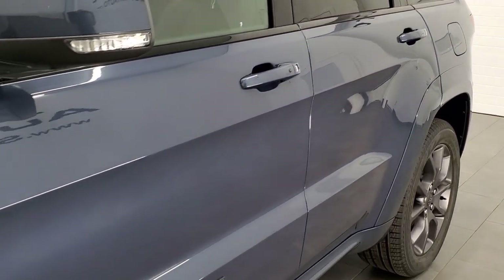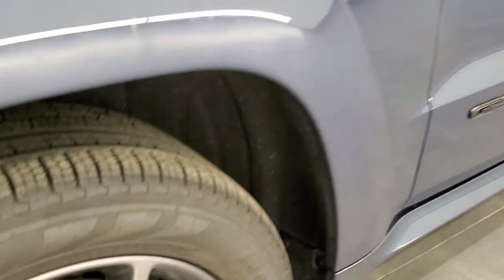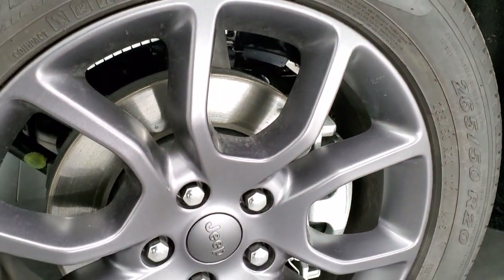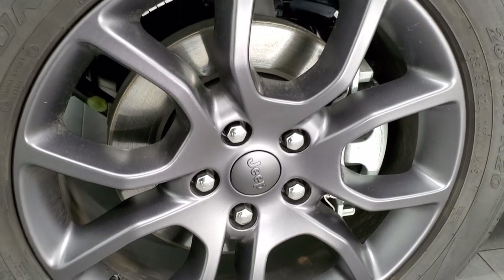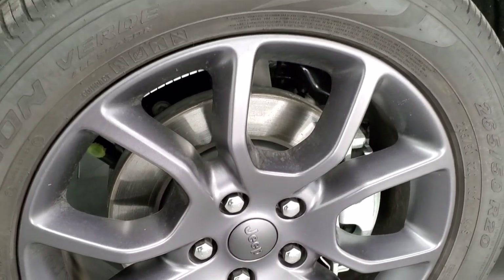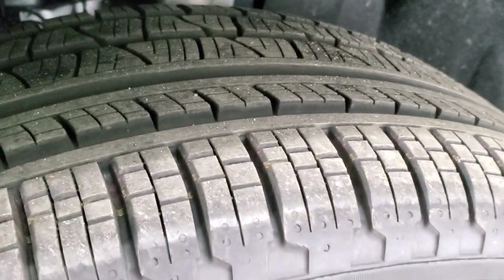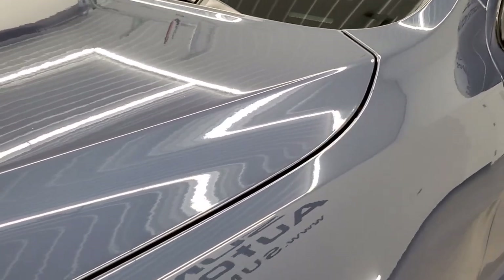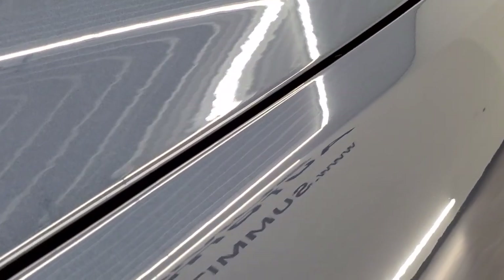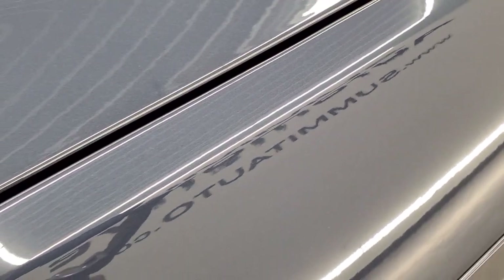If you'd like to check out all the photos on this Jeep, in the upper right-hand part of your screen there's a link to our website — click that and check us out there. This one comes with the high-altitude package, which includes the low-gloss granite crystal 20-inch painted alloy rims. It has Pirelli Scorpion Verde 265/50 R20 all-season tires. Slate blue, paint code PBF, has just a little bit of metal flake to it — you can see it if you have your HD capabilities on.